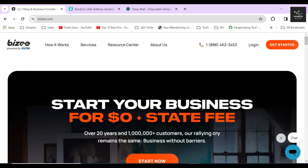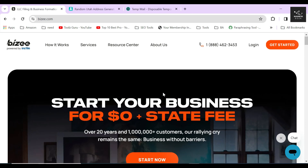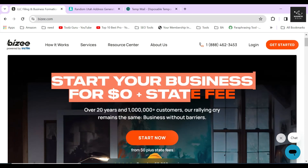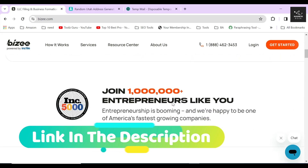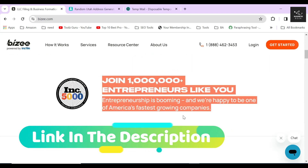I'm also going to review their service. They are one of the best entity formation platforms out there in the market that charges zero dollars for their service, which no other company offers. After clicking the link in the description below, you will land on their website.